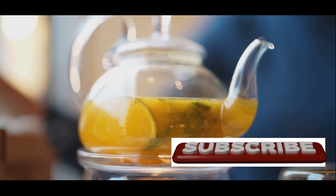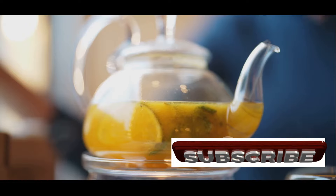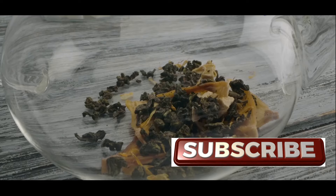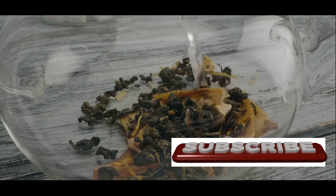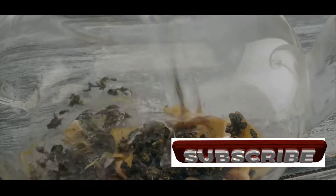In Ayurveda, the ancient Indian system of medicine, guava leaves are valued for their ability to balance the body's energies and support overall well-being. Across Latin America, the Caribbean, and parts of Africa, guava leaf tea is a popular home remedy for a wide range of ailments.